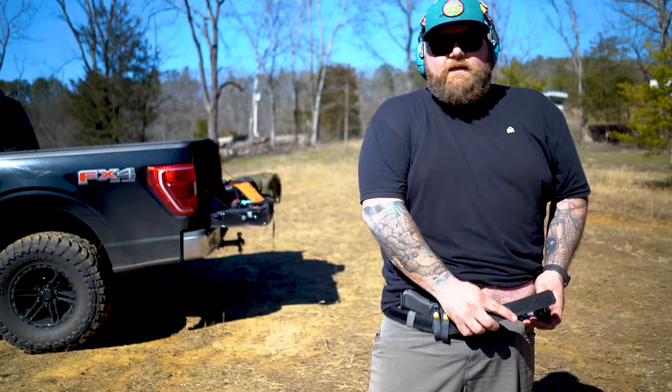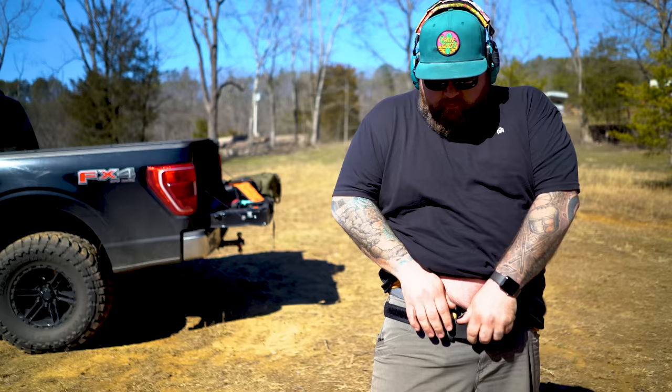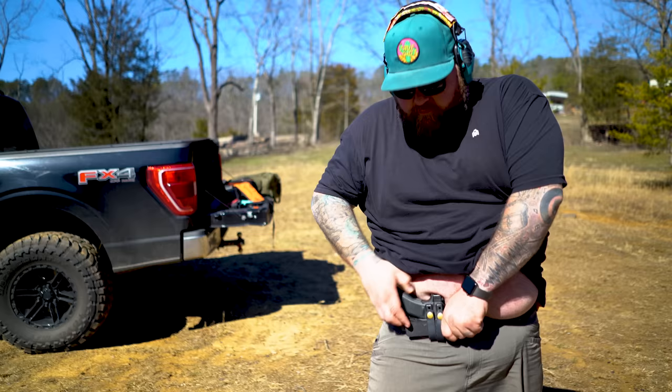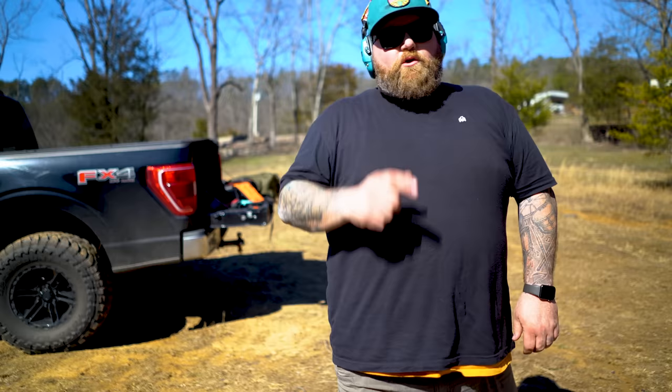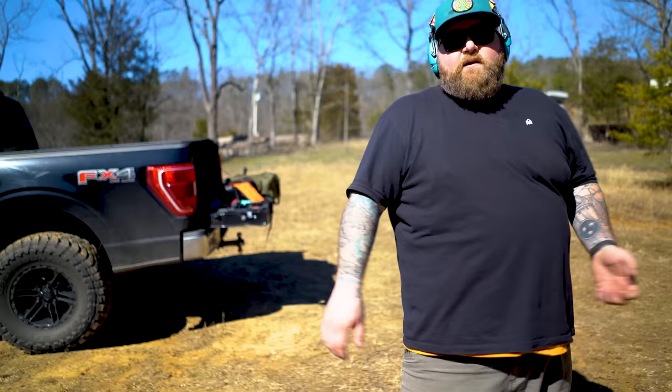This is a full-size Glock 45 with a 17-size magazine and 17-size frame. What I do with the soft loops is pull them through when I put them on my belt. I put it on the belt, put it in my pants — this is the EDC belt from Blue Alpha. I run the belt back through the soft loops so it keeps it up and doesn't allow it to droop. Now I'm going to show you how you can draw with a full-size pistol and not show any printing at all with the Tuck Holster.